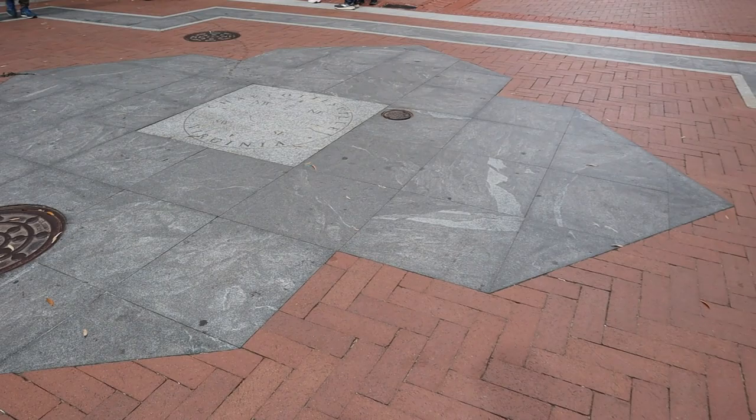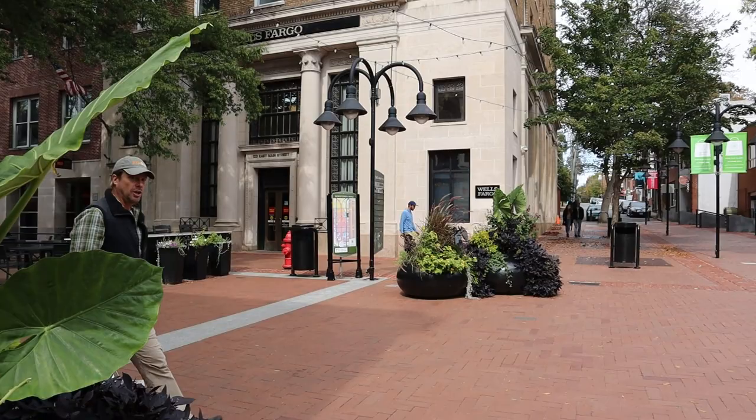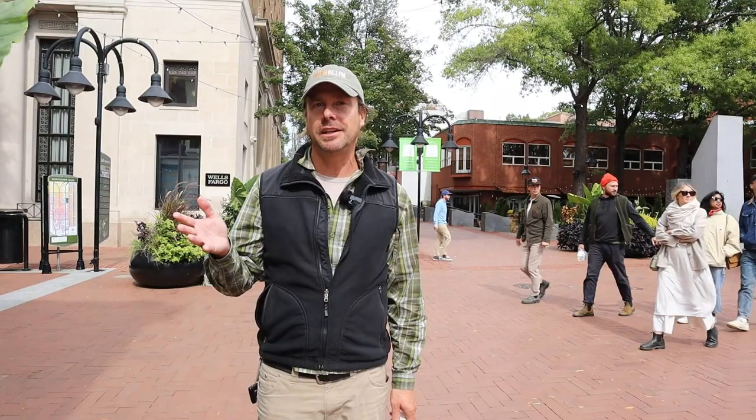Well, I think that's probably enough for one day. There's a lot of building stones to be seen here on the Charlottesville Downtown Walking Mall, but I am out of time for today, so I'll have to come back and do the other half of the mall in a separate episode. Hope you'll join me for that.